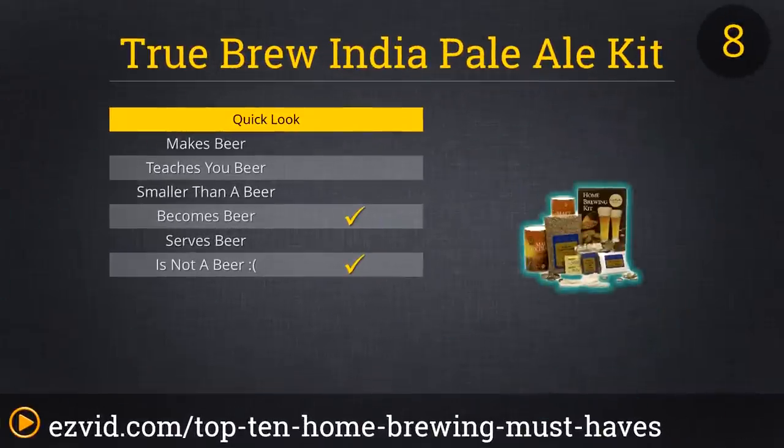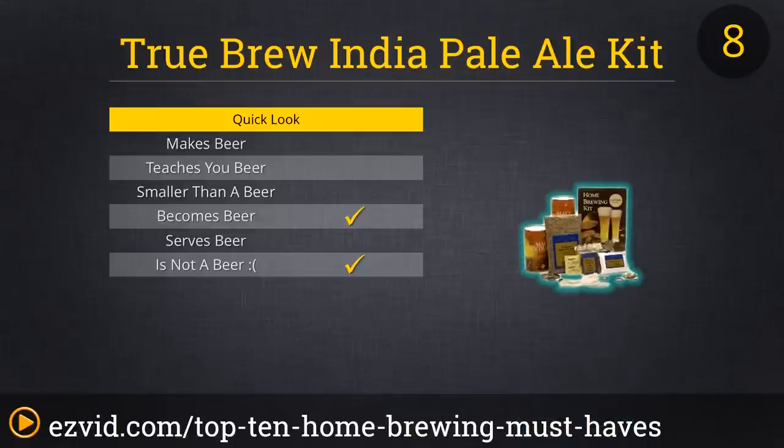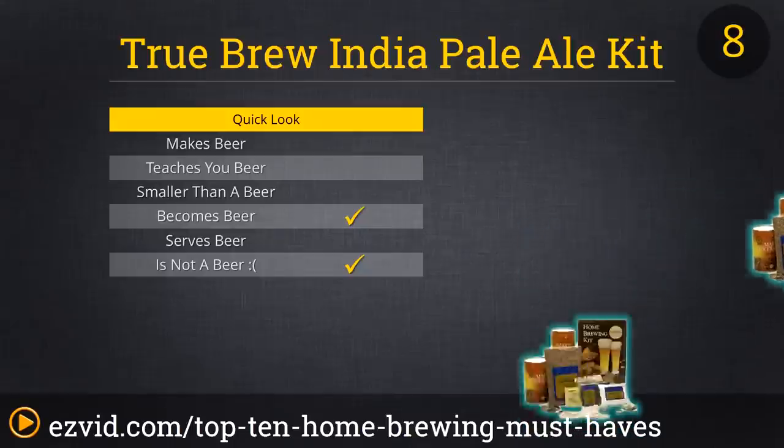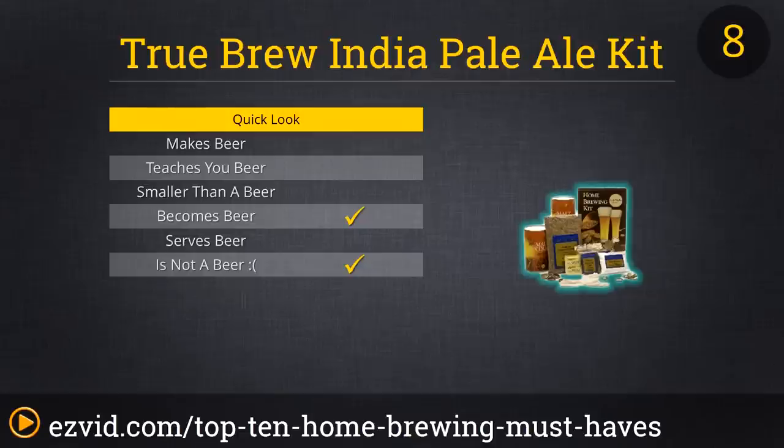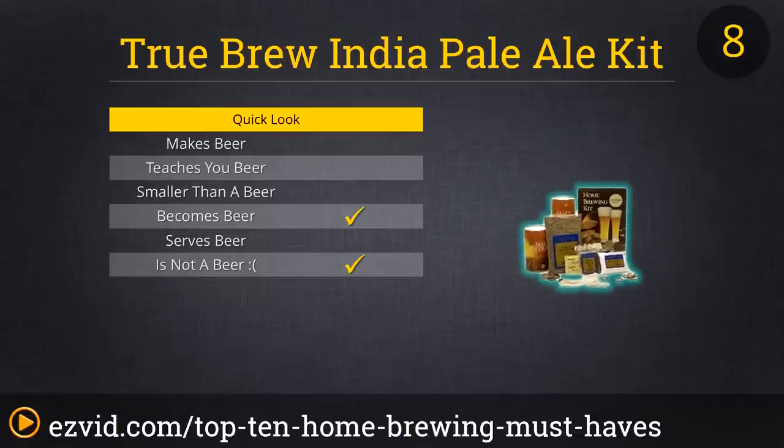IPAs are just about the most popular beers in America today. This classic beer style can range from mildly hopped to a piney, floral, citrusy assault on the palate. For a perfect middle ground IPA, try the True Blue India Pale Ale Homebrew Beer Ingredient Kit. The kit comes with everything you need to brew a great IPA, provided you already have your own stock pot and fermenter. Included are grain, extract, hops, sugars, and simple-to-follow instructions. The entire brewing process will be easy and fun.